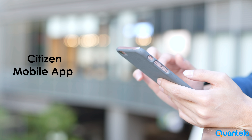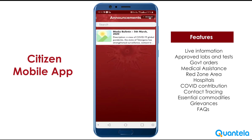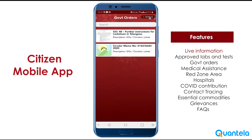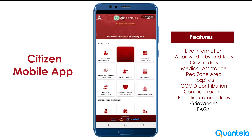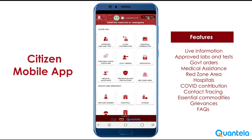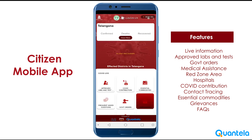Our mobile component for citizens will be used by citizens to perform self-assessment, self-report, and self-monitor if home quarantined. Moreover, the citizen can receive government notifications, red zone alerts, health advice, medical assistance, and information about all essential services. Also, with the inbuilt Bluetooth, the contact tracing of an infected patient can be performed in a matter of minutes, and alerts can be sent to those in contact with the patient to effectively control the infection spread.